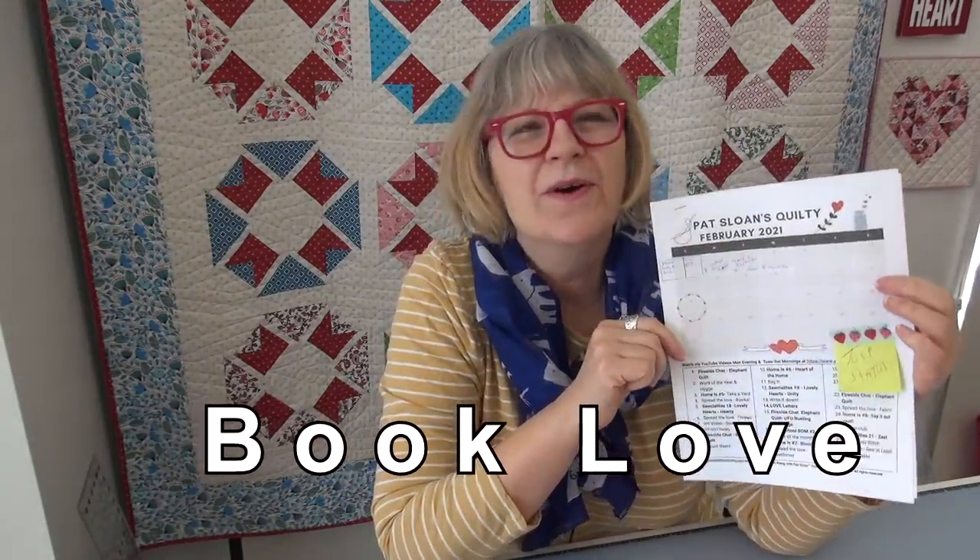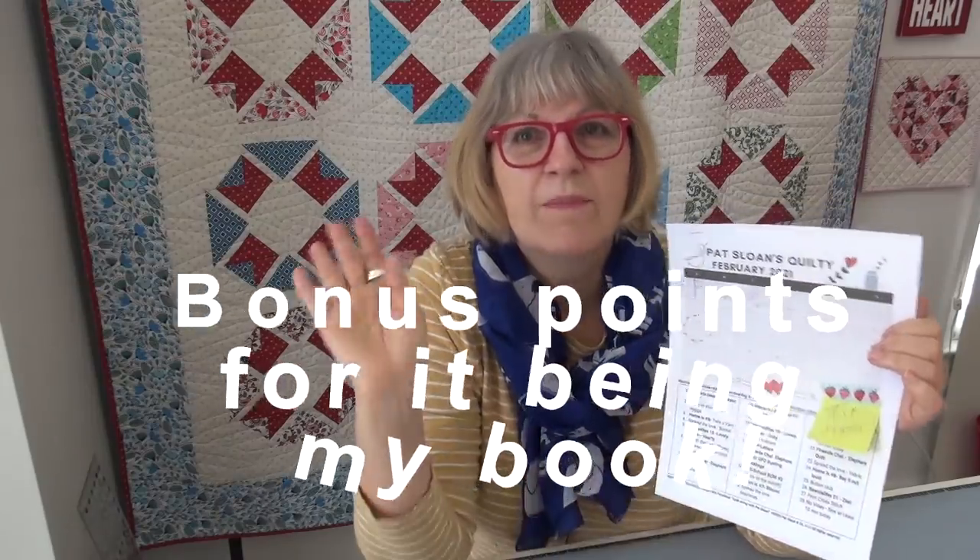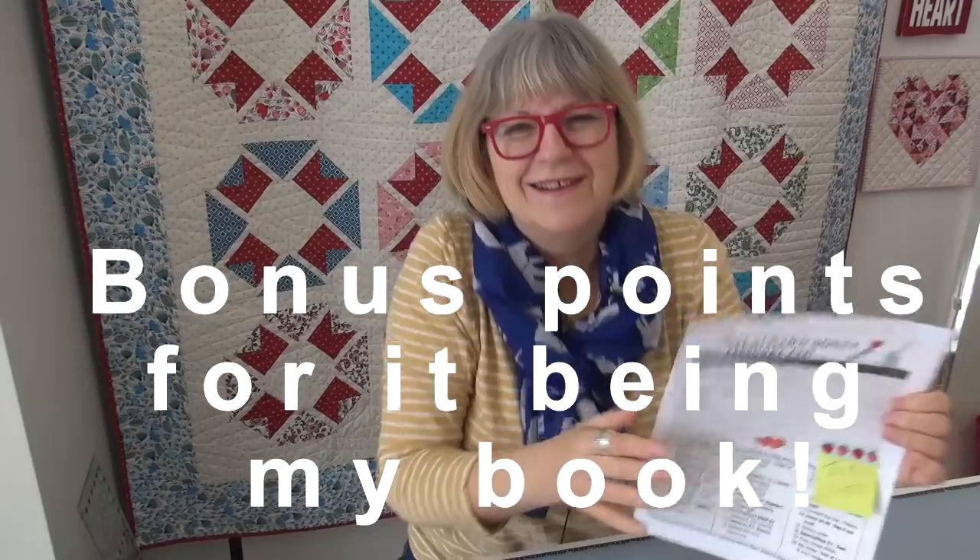Hi my friend, it's Pat Sloan here with my daily video and our topic for today is spread the love. We are going to talk about books — kind of a book nook topic. Is there a book you got in that's new, that you're having fun with, you find exciting? Do you have an old book that is your go-to you want to share? Bonus points if that's my book — always bonus points if you're showing my stuff.